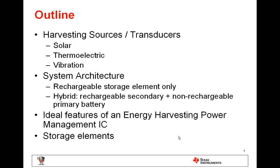Today we're going to look at the different energy harvesting sources including solar, thermoelectric, and vibration. We'll also talk about the different system architectures for the applications — whether that system requires only a rechargeable battery or storage element, or a hybrid system which has not only a rechargeable storage element but also a non-rechargeable element in case there are significant dark times where no energy can be harvested. Then we'll look at the ideal features of an energy harvesting power management IC, and the options available for the different storage elements and the pros and cons of each.